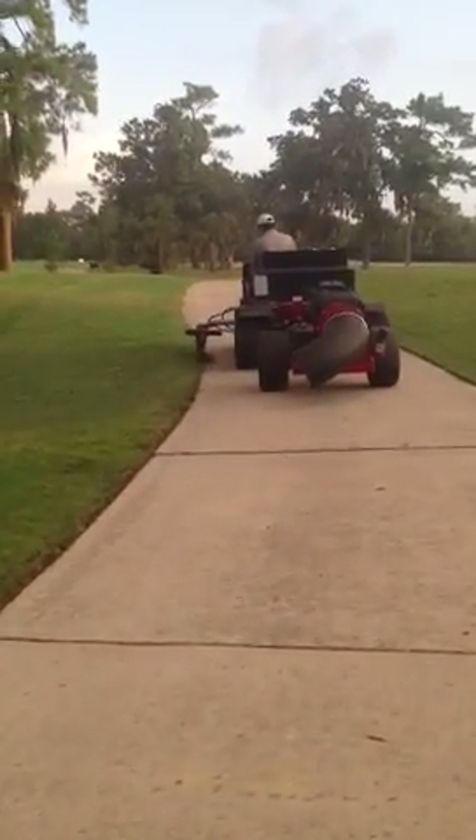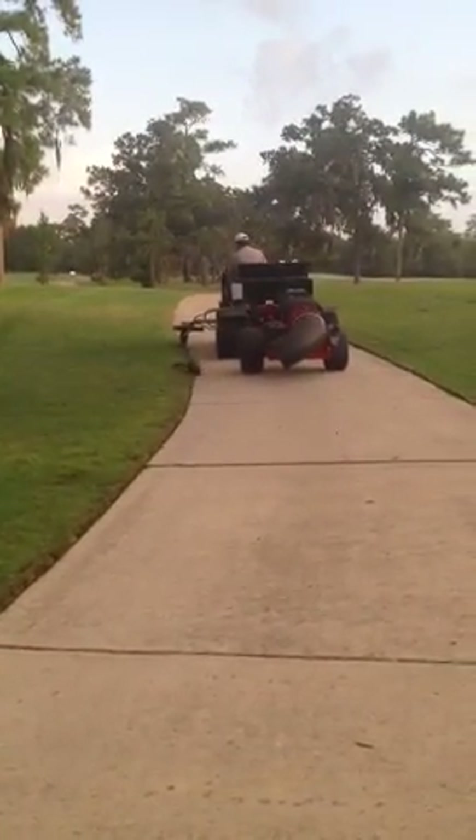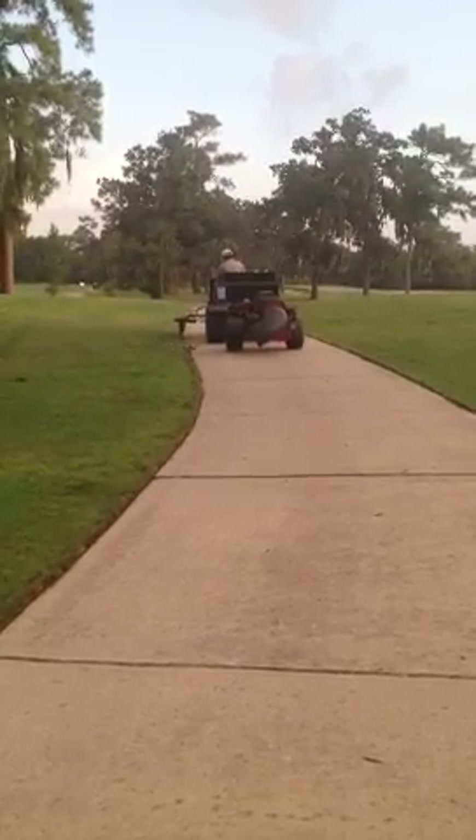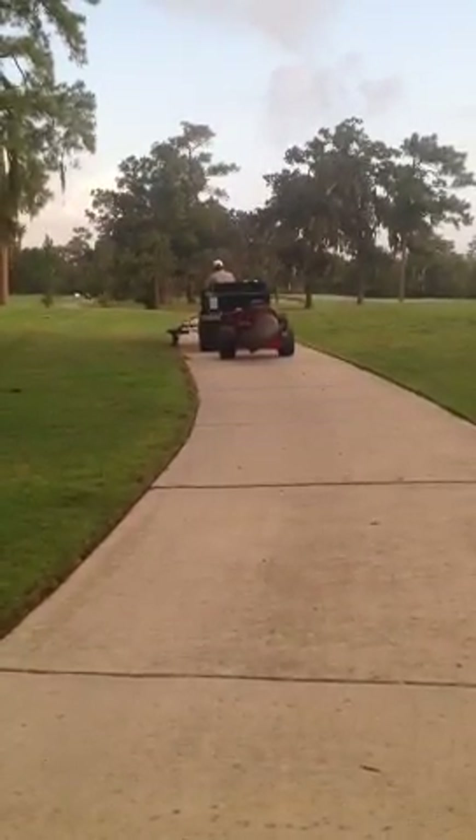Here we are at number 18 of the Jackrabbit course, hedging cars fast this morning, trying to put our new turbine blowers to use to make it a little more efficient.